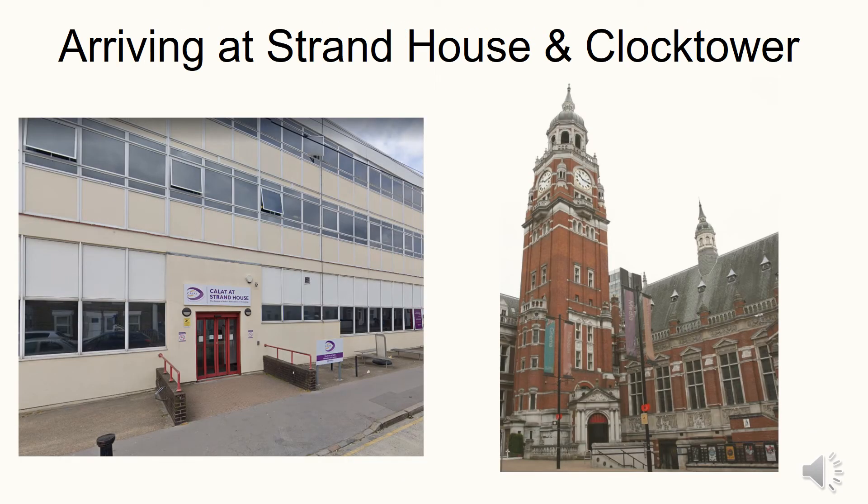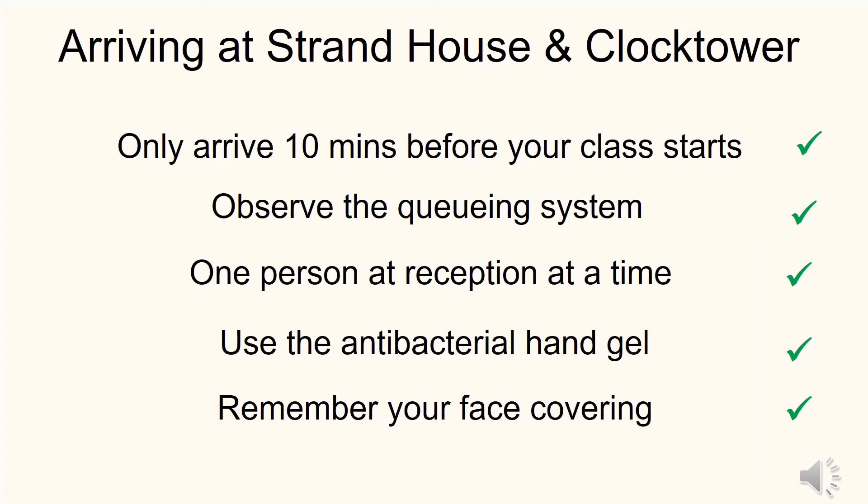Here is some guidance about when you arrive for your lessons at Strand House and Clock Tower. Make sure you arrive 10 minutes before your class starts. There will be a queuing system outside the main entrance allowing one person in at a time. Once inside the building, use the hand sanitiser at the entrance and again when you arrive in your classroom, and do remember your face covering.